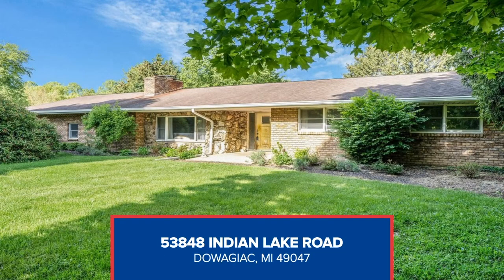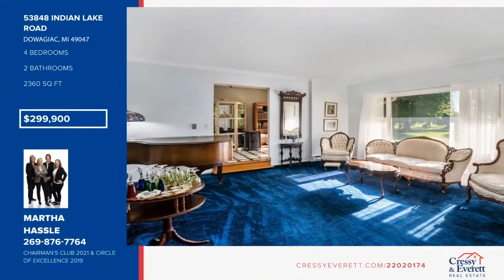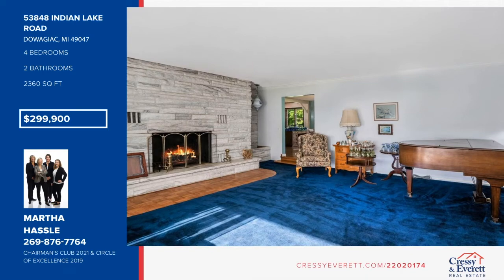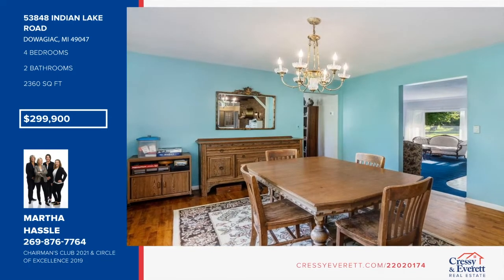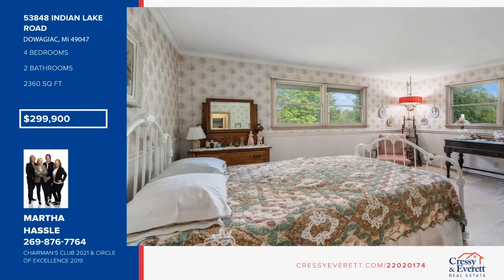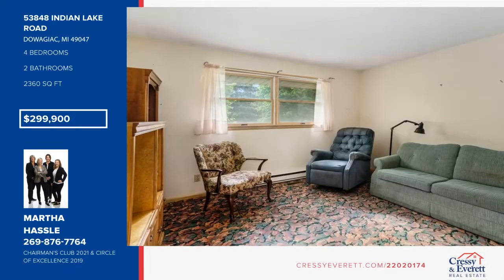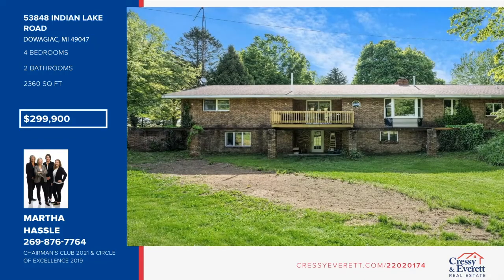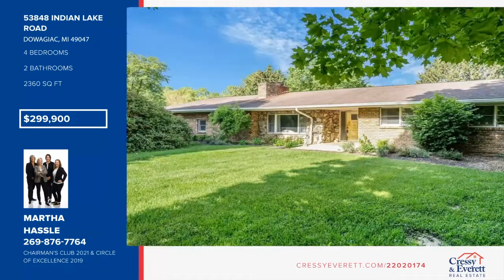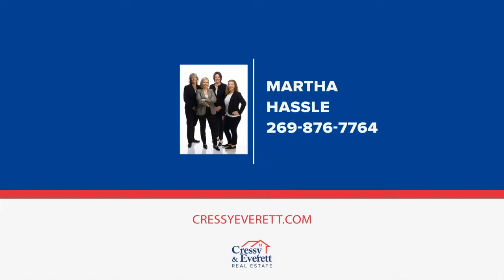This solid and stunning brick ranch with four bedrooms and two bathrooms rests on 2.8 plus acres just outside the Sister Lakes area. Entering the property, you're greeted with an abundance of matured landscaping, a gambrel roof barn with electricity, and a 30 by 40 pole barn equipped with cement floors. The spacious interior offers a traditional floor plan with an enclosed finished garage currently used for storage and a full walkout basement. See everything in person with a call to Martha Hassel.